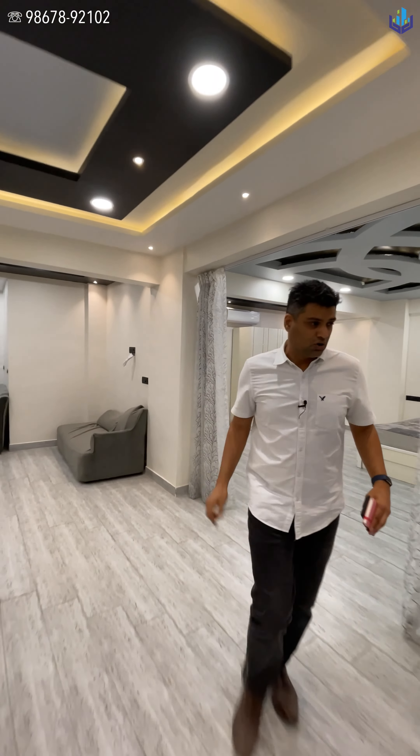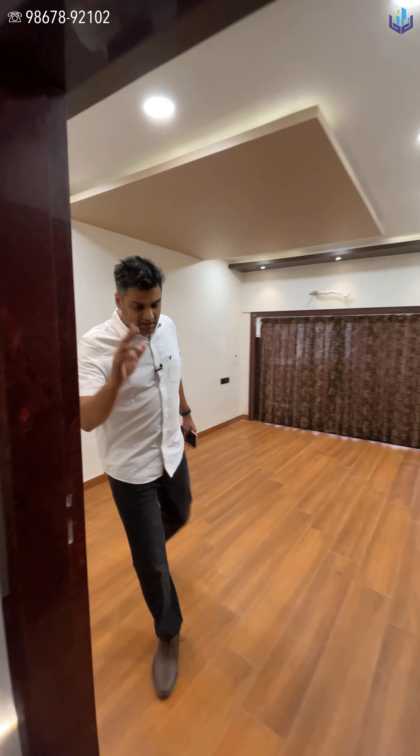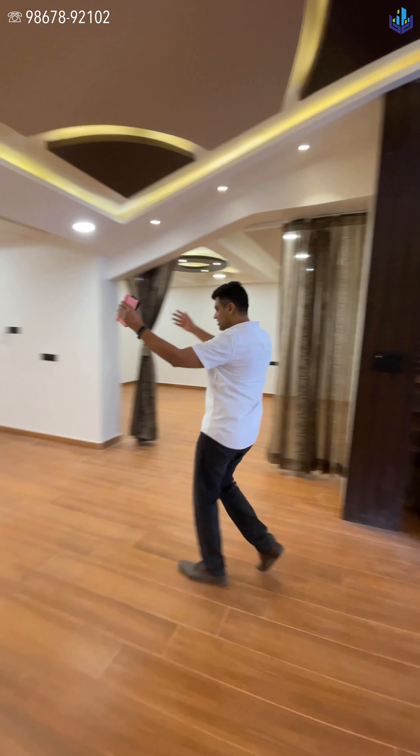Once again, on the left-hand side of the stairs you have your bedroom, and you have your washroom right here — similar format as on the ground floor. On the first floor there's a balcony right over here that you can use. This entire space can be used for whatever purposes.